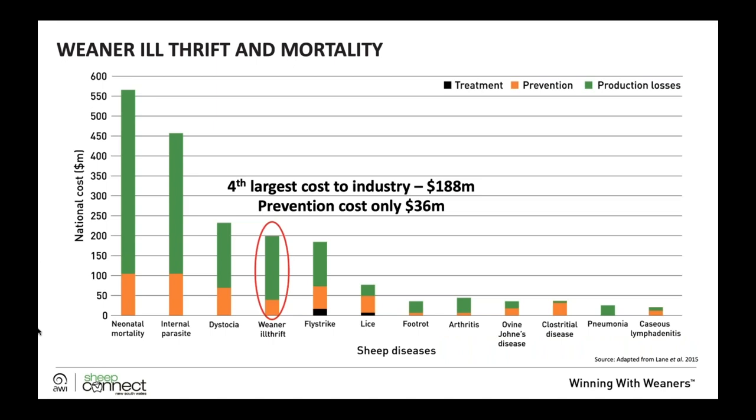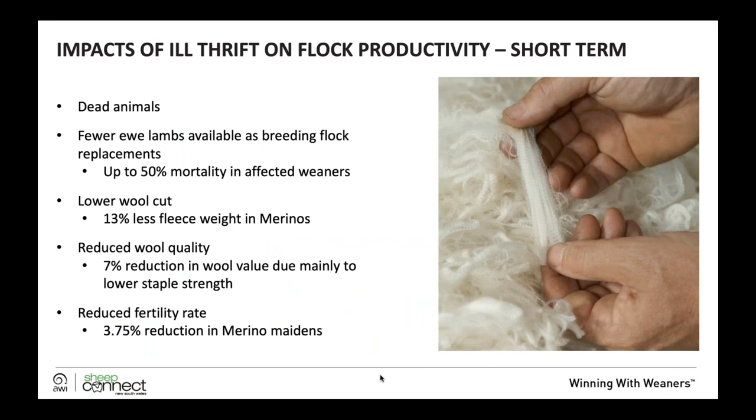Weaner ill thrift and mortality is the fourth largest cost to the sheep industry. It's both a large cost in terms of production losses and there's a substantial prevention cost. By expending $36 million in prevention, there are $188 million worth of costs to the industry. So it's very substantial, and it's something we need to consider in terms of the amount of attention we give our weaners.